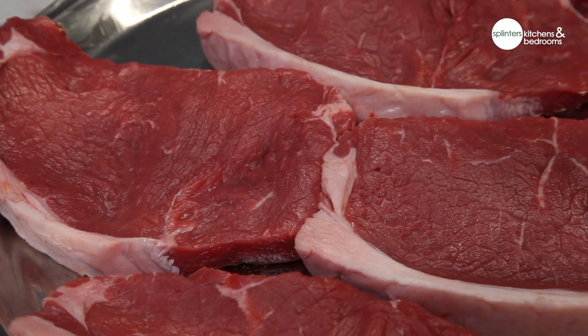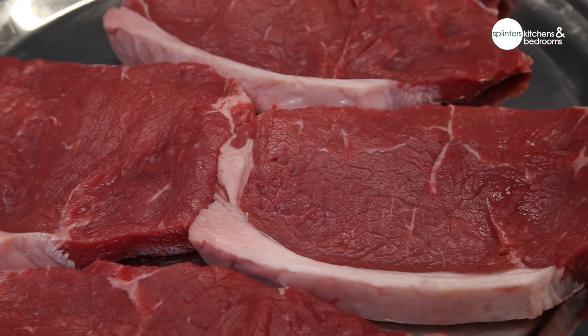This is your sirloin with a nice finish of fat, good amount of meat with a certain amount of marbling in. We age these for 28 days minimum.